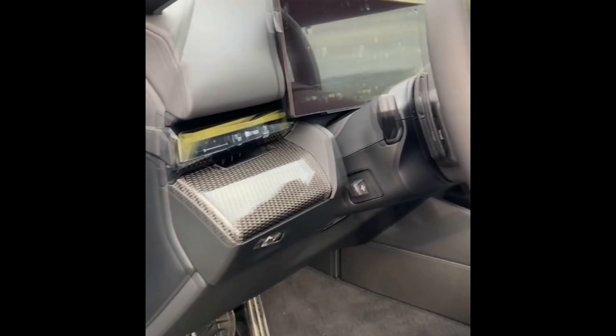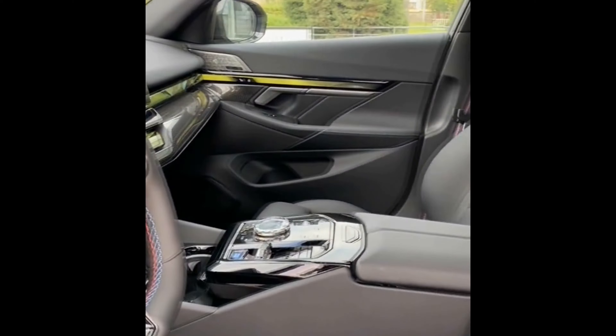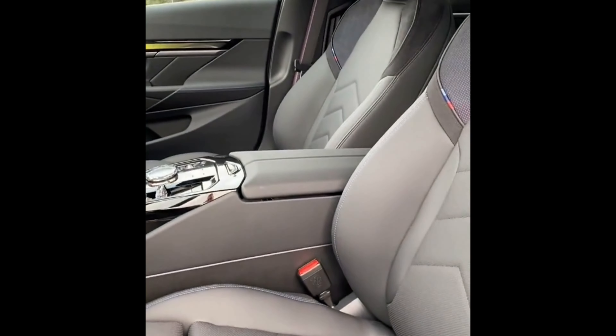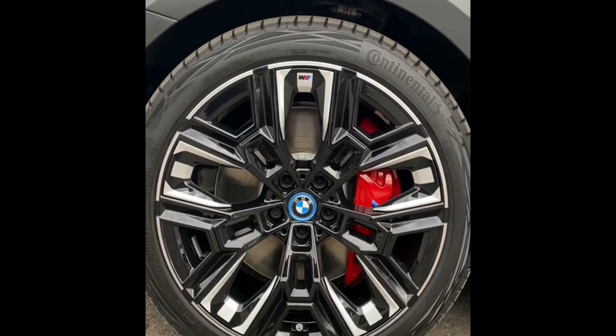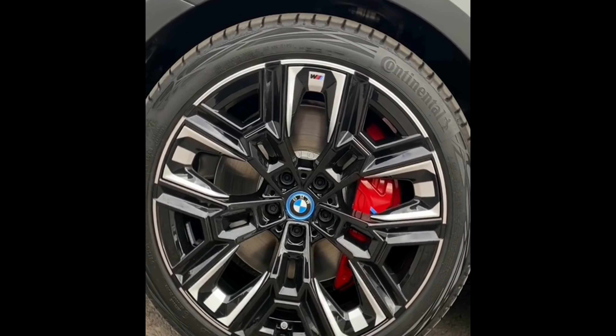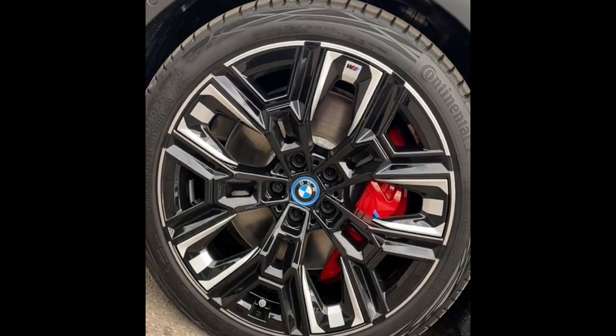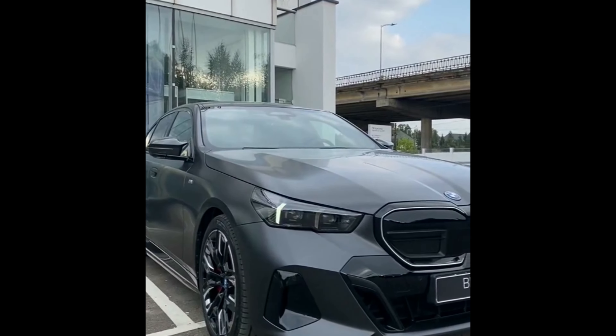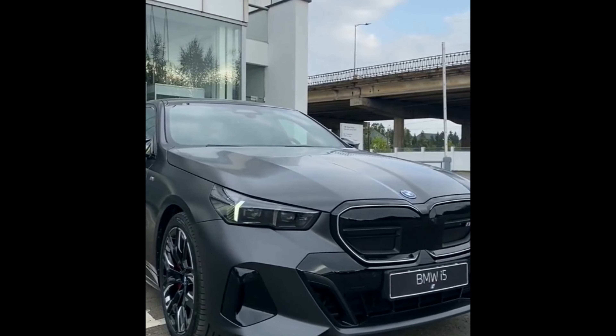Perhaps the most significant revelation is the introduction of the BMW i5, marking a groundbreaking shift as the 5 Series embraces pure electric power. The entry-level model, the 530e, combines a 2.0-liter four-cylinder turbocharged engine with an electric motor, delivering 299 horsepower to the rear wheels. It accelerates from 0 to 60 mph in 6.3 seconds, with an impressive electric-only range of up to 62 miles — nearly doubling the outgoing 530e plug-in hybrid.